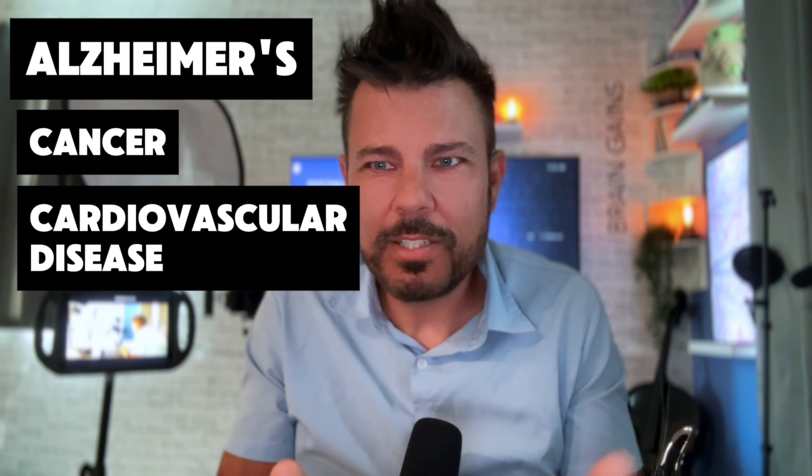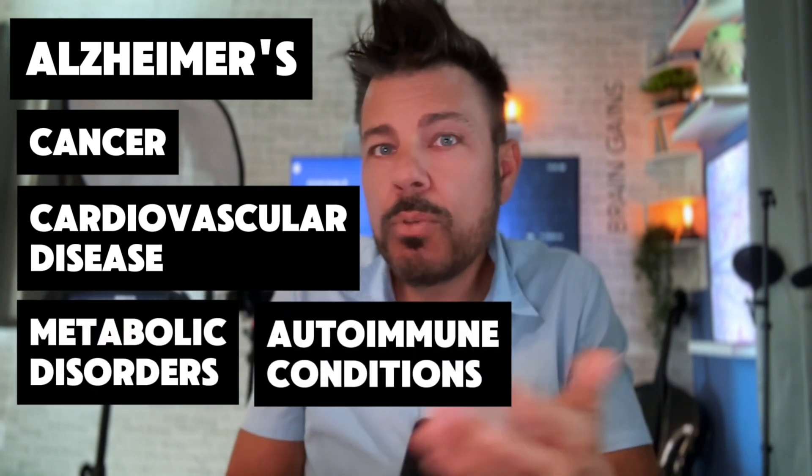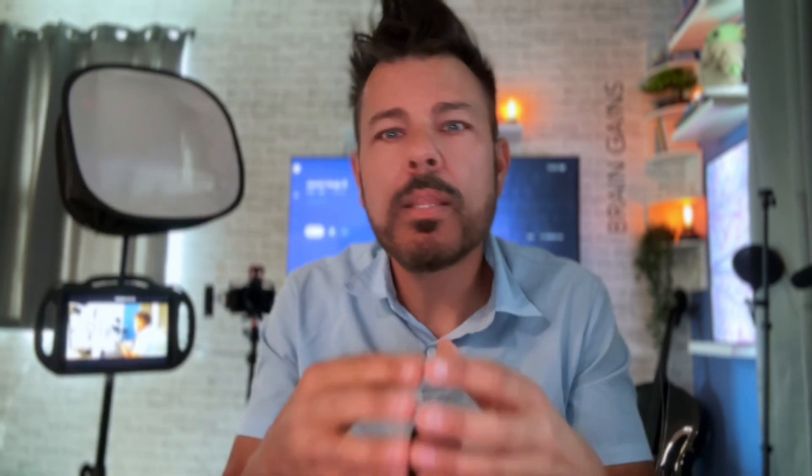And here's the thing — autophagy isn't just linked to Alzheimer's. It actually plays a role in cancer, cardiovascular disease, metabolic disorders, even autoimmune conditions. It literally may be one of the most important systems in the entire body, and yet it's almost never measured or addressed in routine care.